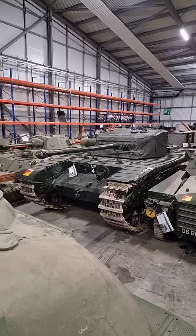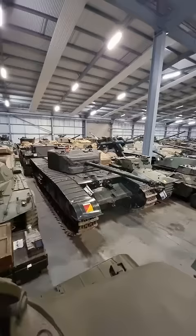You're looking at the Black Prince, one of six British prototypes designed and built in World War II. The goal was to create a tank which housed the 17-pounder gun, whilst also having enough armour to face off against the heavy German tanks like the Tiger and Panther.